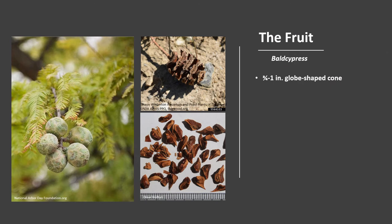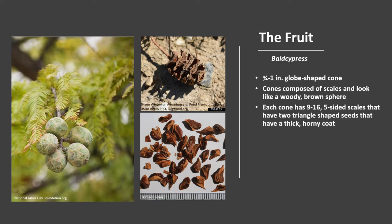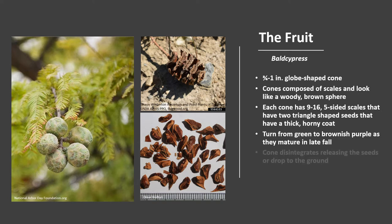The pollen is shed between March and April, and flowers are wind-pollinated. The fruit is a three-fourths to one-inch globe-shaped cone. The cones are composed of scales and look like a woody brown sphere with rough surfaces. Each cone has nine to sixteen five-sided scales that typically have two irregular triangle-shaped seeds. The seeds have a thick, horny coat. They turn from green to brownish-purple as they mature in October to December. As they mature, the cone can disintegrate, releasing the seeds or drop to the ground.